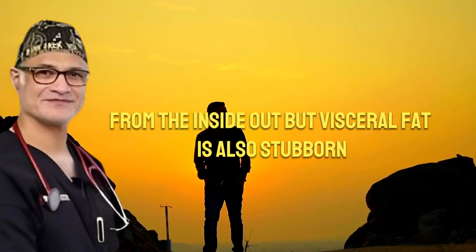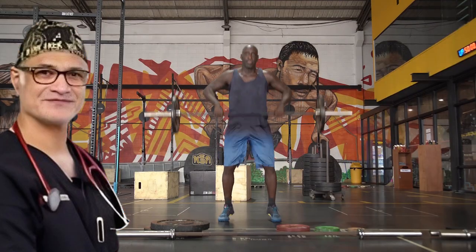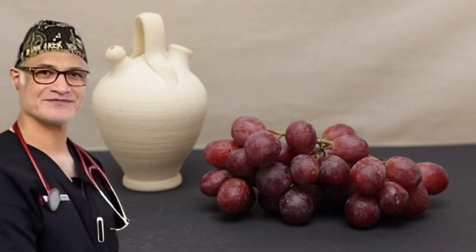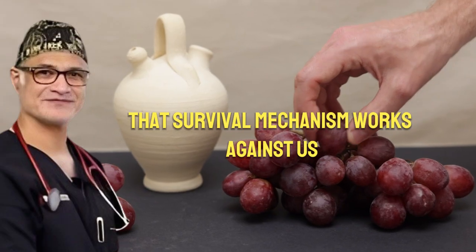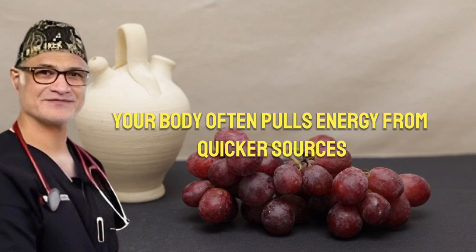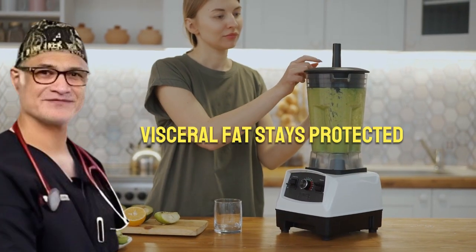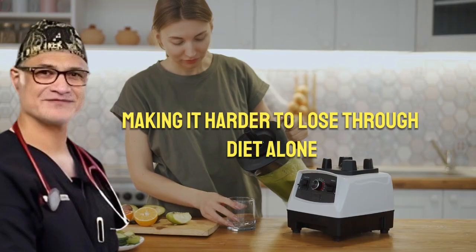But visceral fat is also stubborn — your body holds on to it for survival. Historically, deep abdominal fat served as an emergency energy reserve in times of famine or danger. Today, that survival mechanism works against us. When you try to lose weight, your body often pulls energy from quicker sources, like carbohydrates or the fat under your skin. Visceral fat stays protected, making it harder to lose through diet alone.